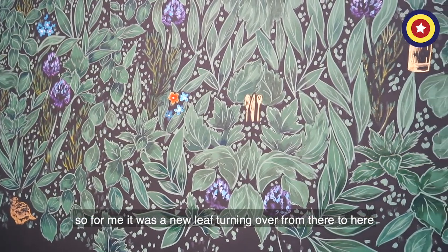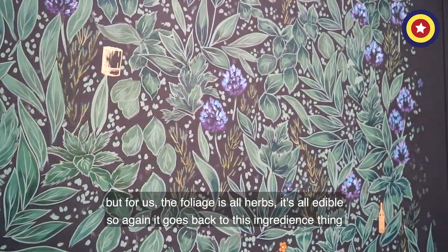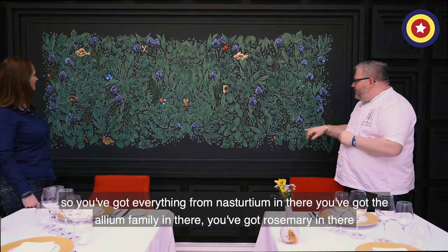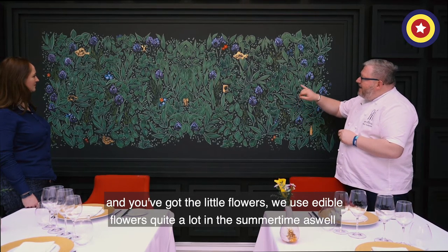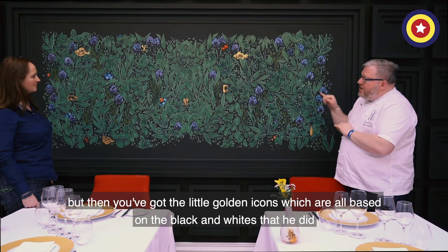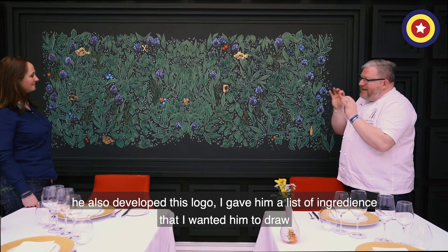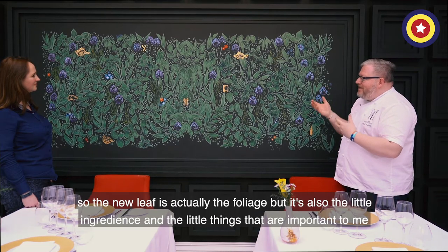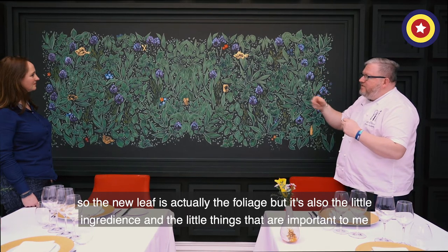It became very apparent that we needed to commission Matt to do this piece, which was called New Leaf. For me it was a new leaf turning over from there to here. All the foliage is herbs — it's all edible — so it goes back to this ingredients thing. You've got everything from nasturtium in there, the allium family, rosemary, and then the little flowers — we use edible flowers quite a lot in the summertime. Then you've got the little golden icons, which are all based on the black and whites that he did, because he also developed this logo. I gave him a list of ingredients that I wanted him to draw, and they became the crown jewels of the chef.